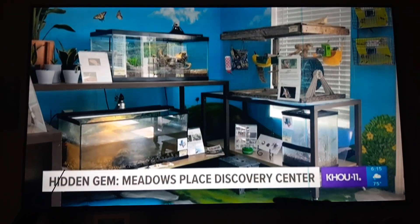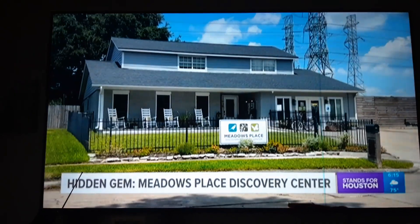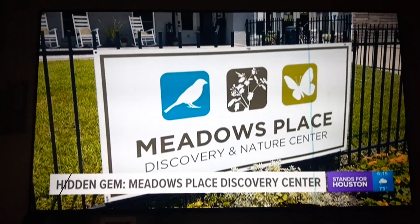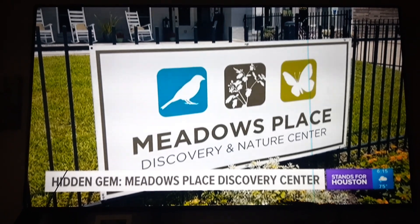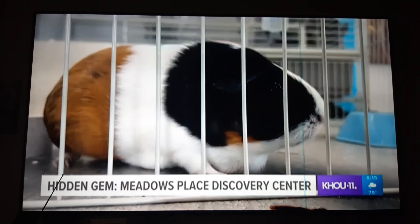If you love critters, this is the spot for you. We're in the Meadows Place Discovery and Nature Center. It opened up in 2018 and was just starting to build momentum when the pandemic shut it down. But now it's becoming more popular for kids and their parents — they can come and experience nature firsthand with many interactive activities.